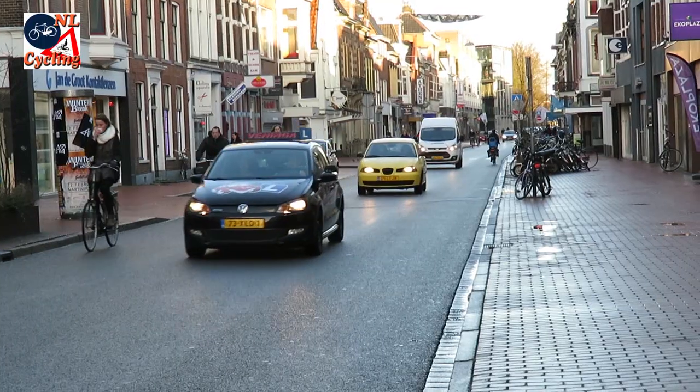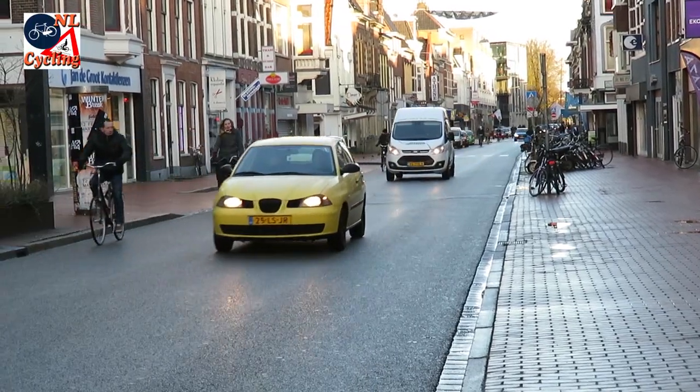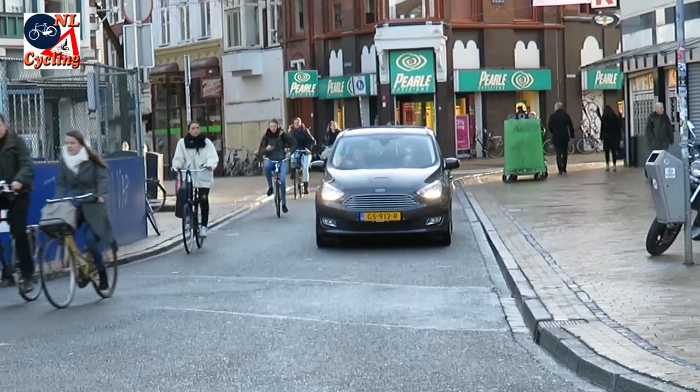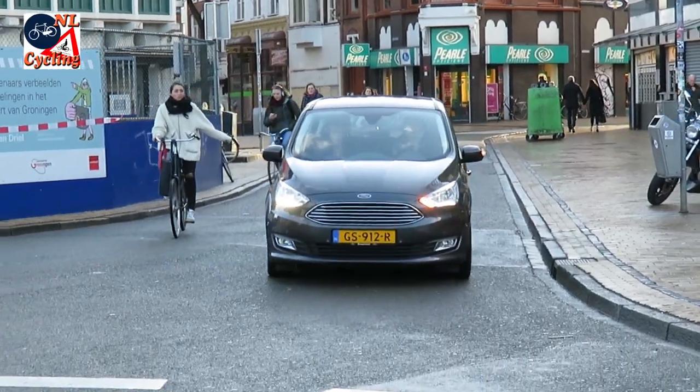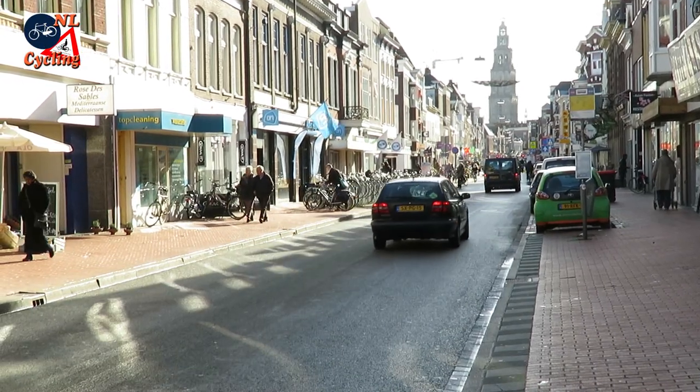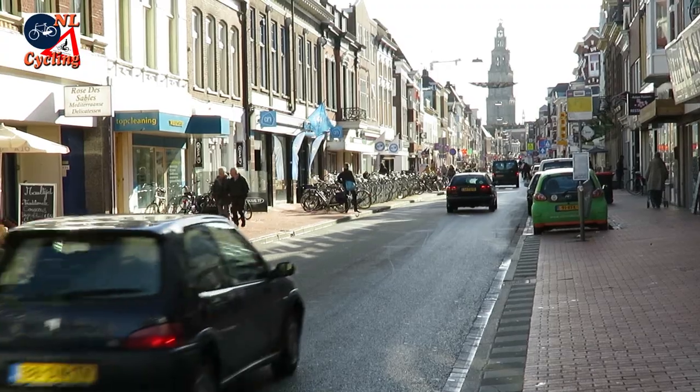The streets in the center have low motor traffic volumes, but they did not become entirely car-free. These streets still look like car territory to me. If cyclists would at least have priority — but there don't seem to be any cycle streets yet in this city.